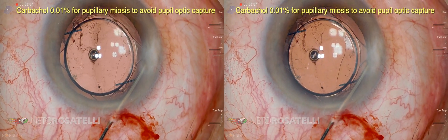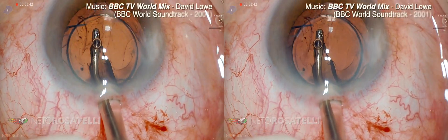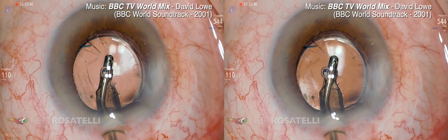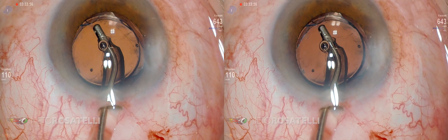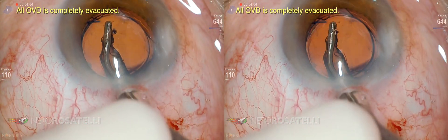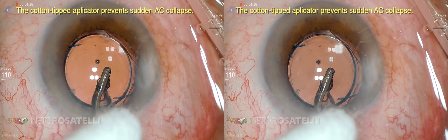The secondary piggyback for correction of hyperopic error has extreme precision, with the power of the supplementary IOL to be implanted being directly derived from the desired value in the refractive change — around 1.5 times this value. Usually, the supplementary IOL is implanted in the ciliary sulcus, with three-piece models being more suitable.